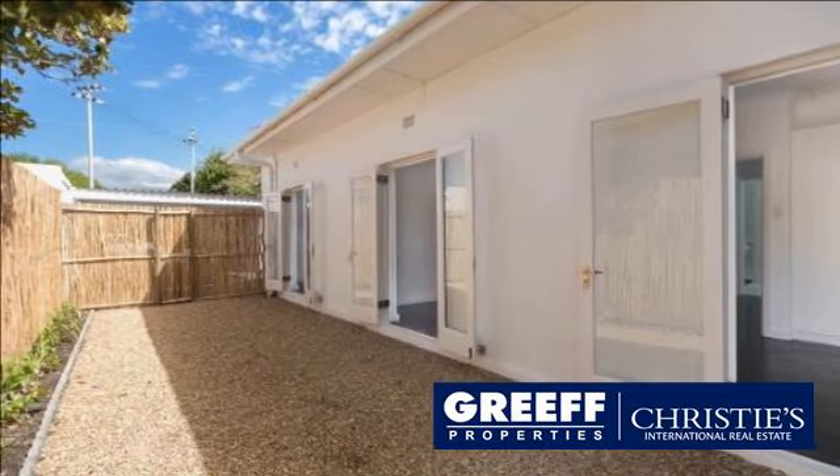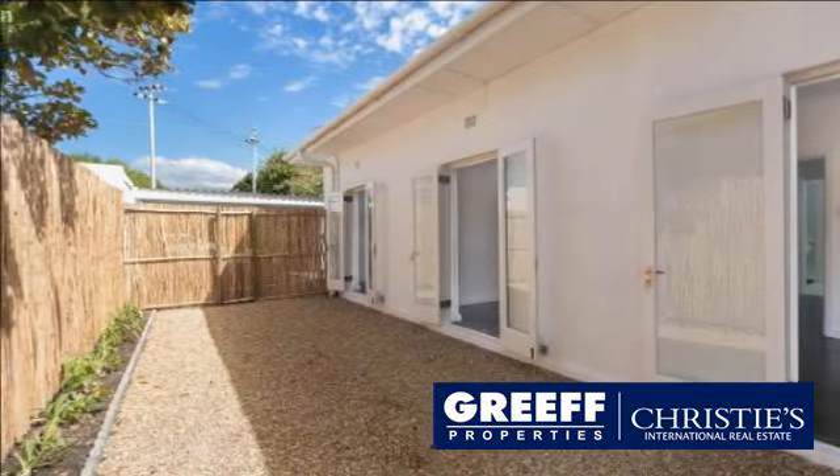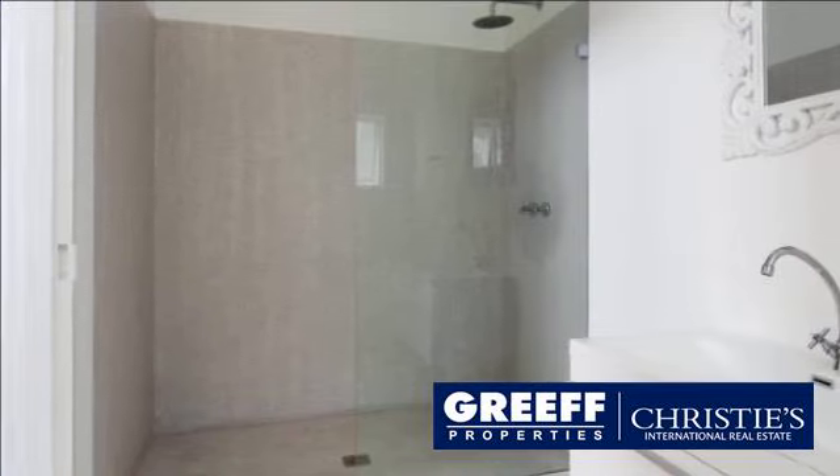Why not contact me for more info? For more information on this property or to arrange a viewing, please contact us.